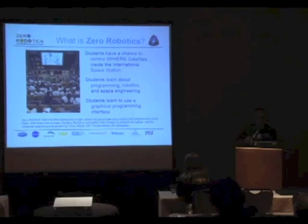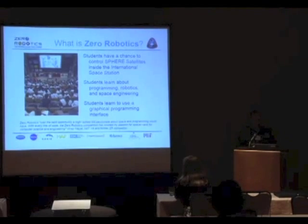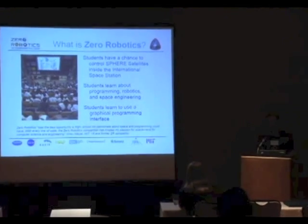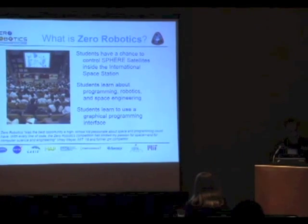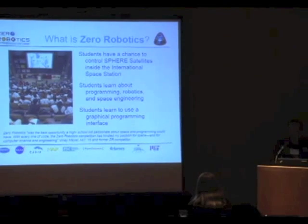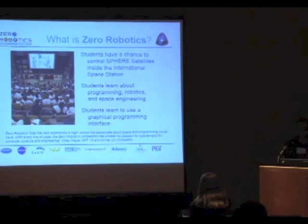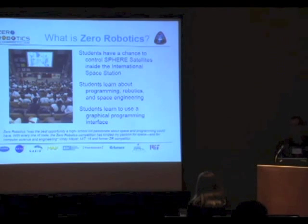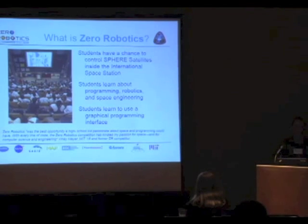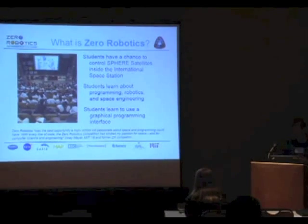I'm going to show you the graphical interface, but I did want to point out that we had a student participate in the 2010 high school competition, come to MIT and be one of the leaders. It's the best opportunity a high school student passionate about space and programming could do. With every line of code, Zero Robotics kindled my passion for space. That's an amazing feedback to get from a student who got into Zero Robotics, ultimately made it to MIT, and then actually kept helping Zero Robotics grow inside the school.